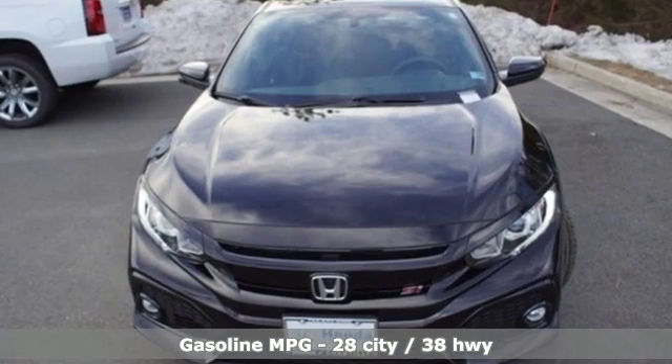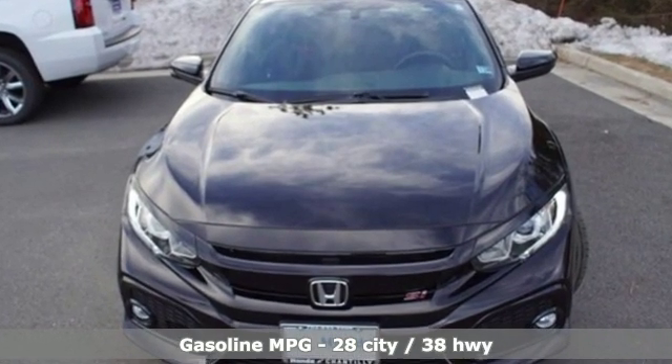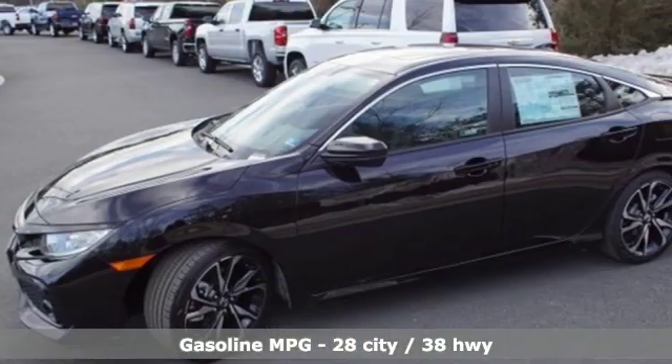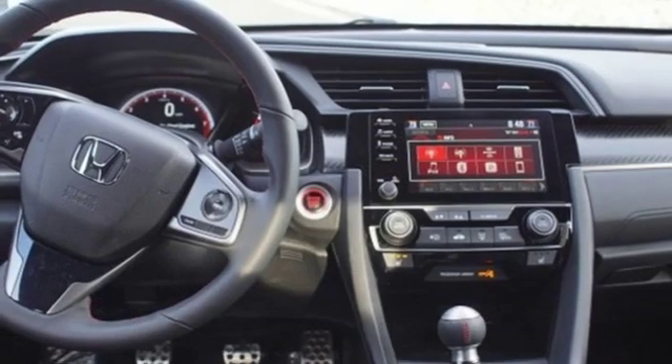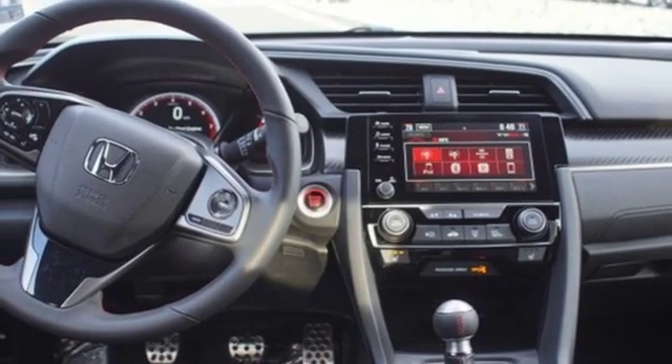Streaming audio, power heated mirrors, dual zone climate control, doors and push-button start proximity key, front heated bucket seats, turbo inline four-cylinder engine.